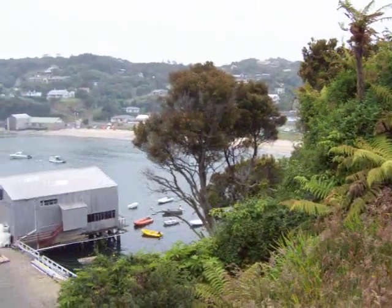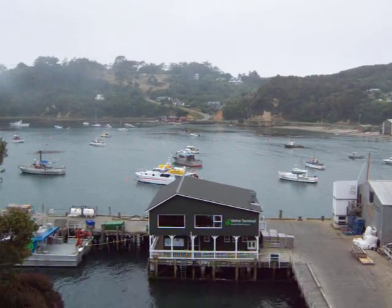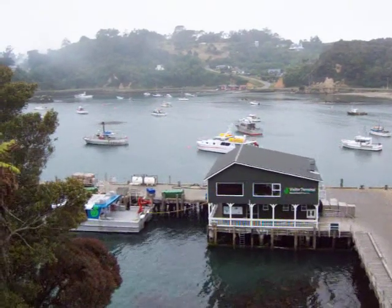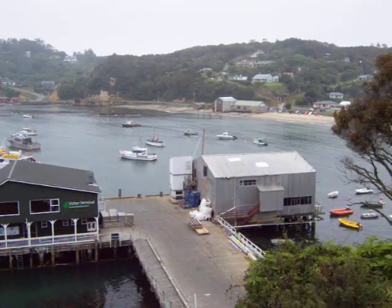It has the largest bird reserve in New Zealand, and that's mainly because there are no predators here — such as rats, mice, cats, dogs, all that kind of stuff. None of that's here. So you can find a lot of birds here that you wouldn't be able to see anywhere else in New Zealand.